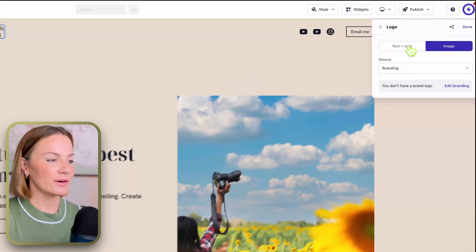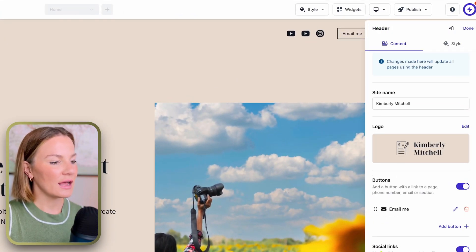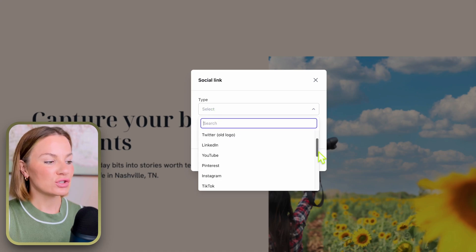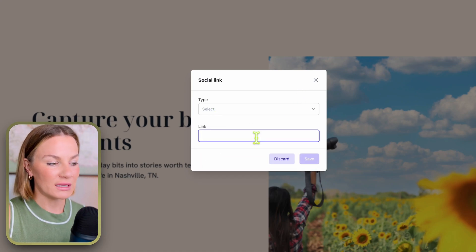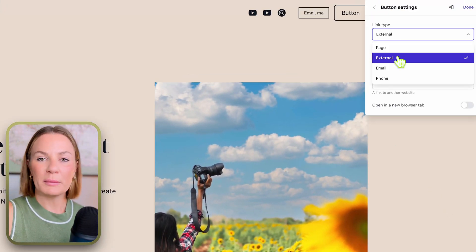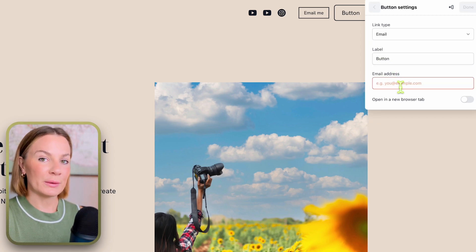To add social media links or tags to your header, just click the back button to where it says 'Header,' and right down there it allows you to add social links. Select 'Add Channels,' select your social platform, then input your social platform link. You can also add buttons — like I have here — to place your email or contact info for people to reach you, and you can customize that to your liking.